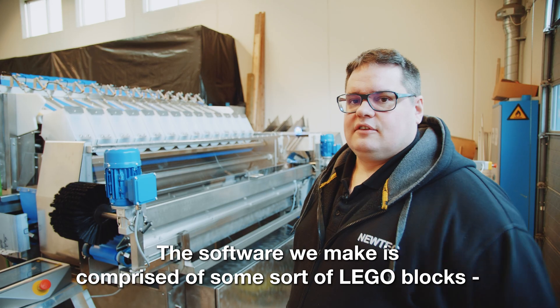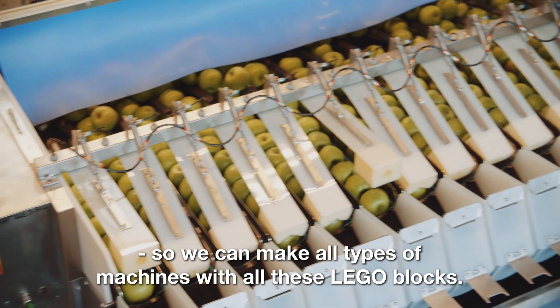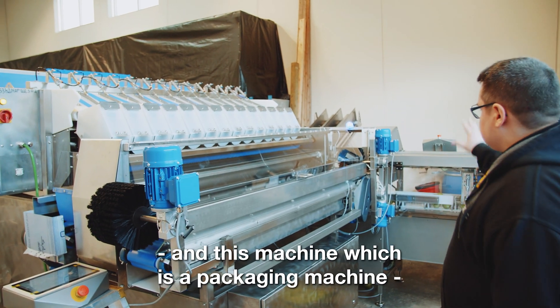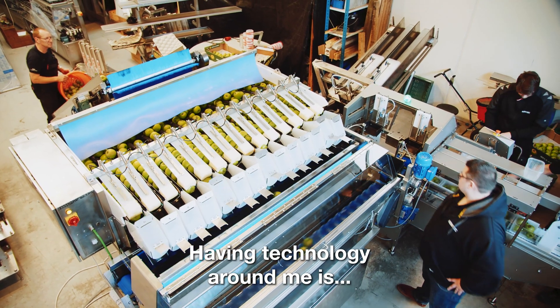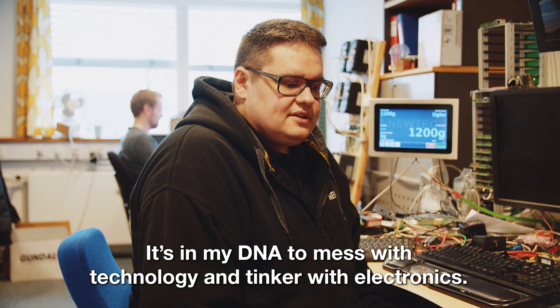The software that we make is comprised of some sort of Lego blocks, so we can make all types of machines with all these Lego blocks. This machine which is a weighing machine, and this machine which is a packaging machine — although they do two completely different things, they are based on the same software components. For me it's having technology around me. It's in my DNA to mess with technology, to tinker with electronics.